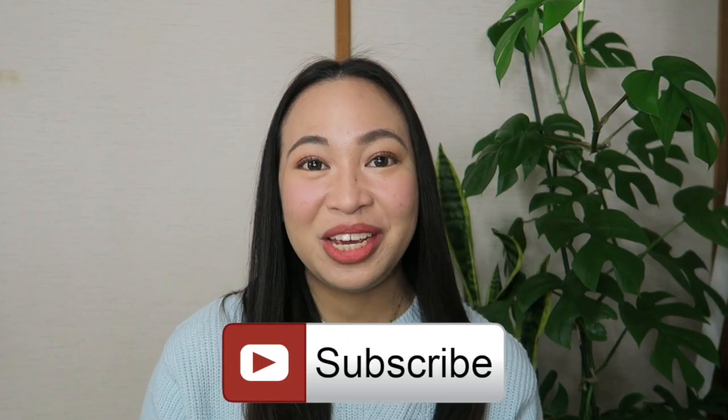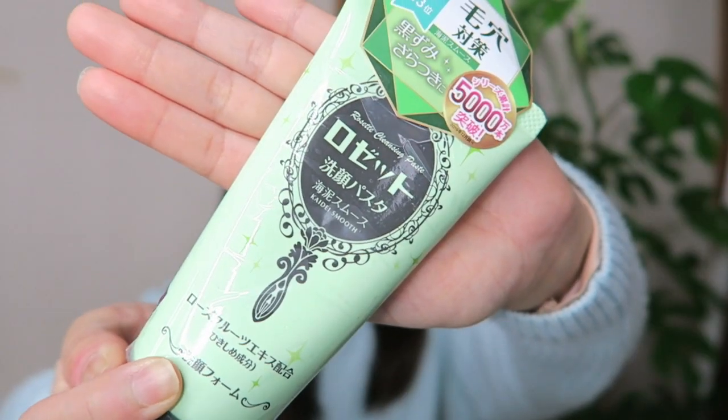Hey guys, it's Kendi in the Land of Sushi. Welcome back to my channel. Today's video is going to be another Japanese skincare review. I haven't done one for quite some time now. And the product that I'm going to be talking about is the Rosette Cleansing Paste. So last year,